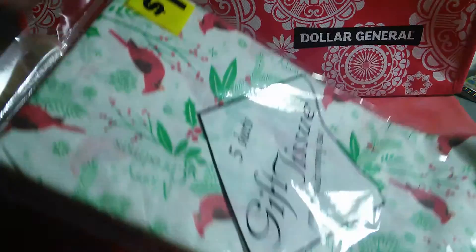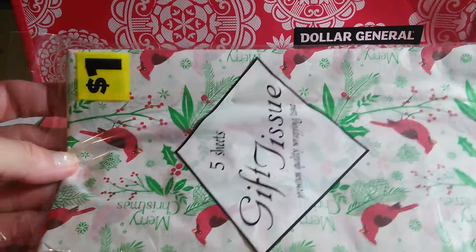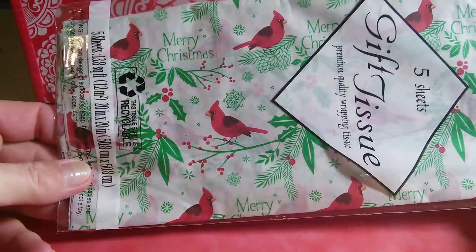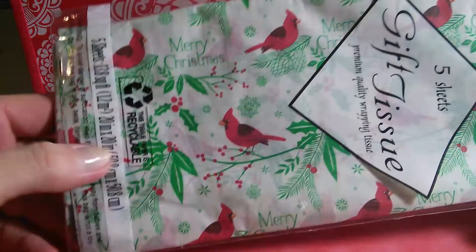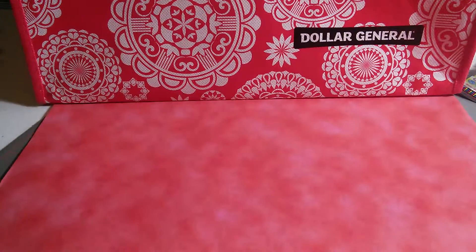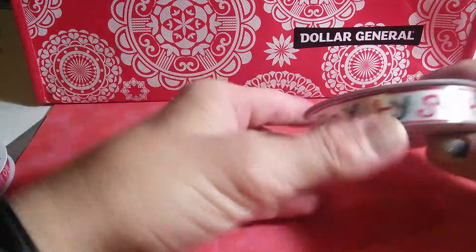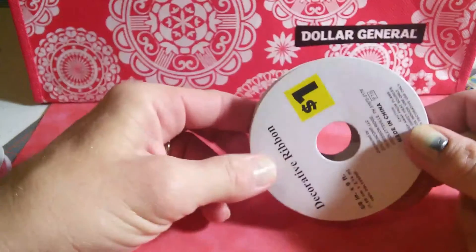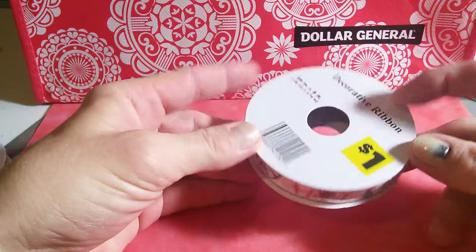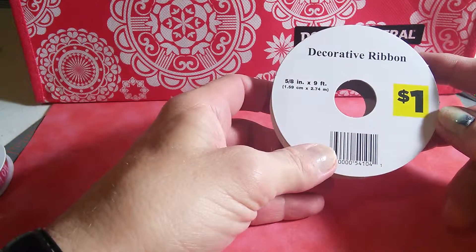It was one dollar. You get five sheets — it's not very big or anything, but it's really pretty. It's got Cardinals and says Merry Christmas. You get five sheets, 13 square feet. I also found this ribbon that says Happy Holidays. It was a dollar, I paid 30 cents, and you get nine feet of it.